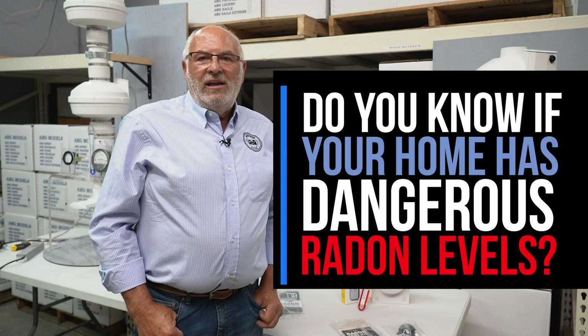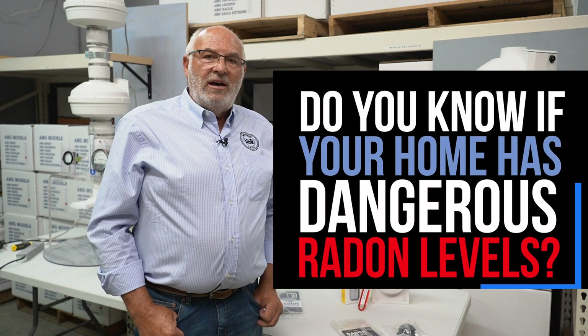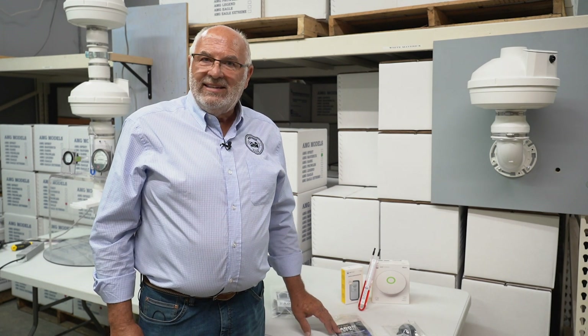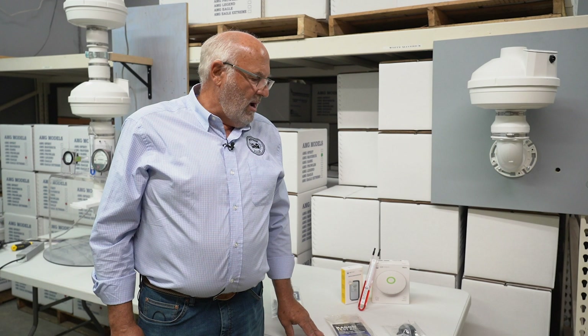Do you have a radon problem? Do you know if you have a radon problem? Do you know the dangers of radon? That's what we'd like to talk about today. Number one: don't assume you don't have a radon problem. Even if you have a radon system, don't assume you don't have a radon problem.